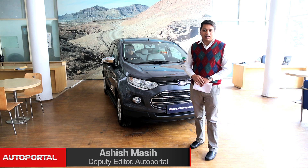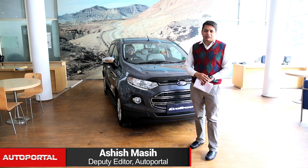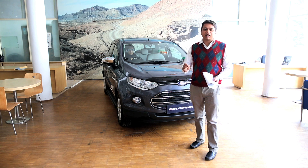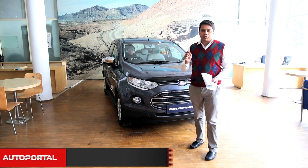Hello and welcome to Autoportal.com, the car buying website that helps you buy better. Usually you see me in an outdoor environment testing cars, but today I am at Harpreet Ford in Motinagar.